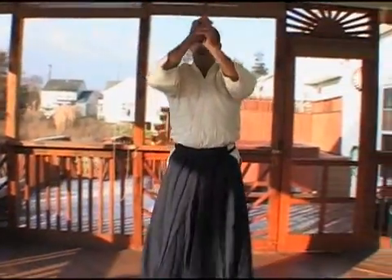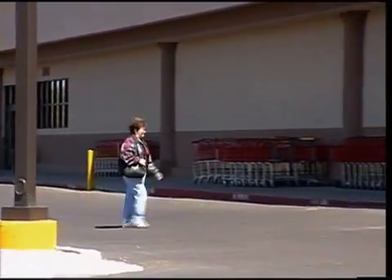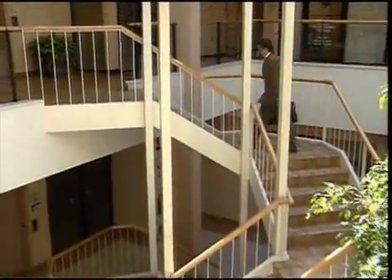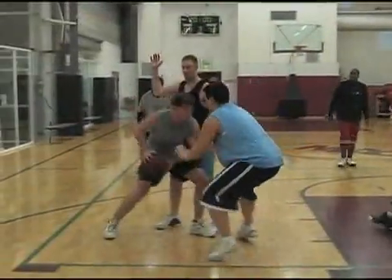Find an activity you like and stick with it. Also, try to work physical activity into your daily routine. For example, walk to the store instead of driving, or use the stairs instead of the elevator. Anything that keeps you on your feet and moving will help lower your blood glucose and reduce your risk of heart problems.